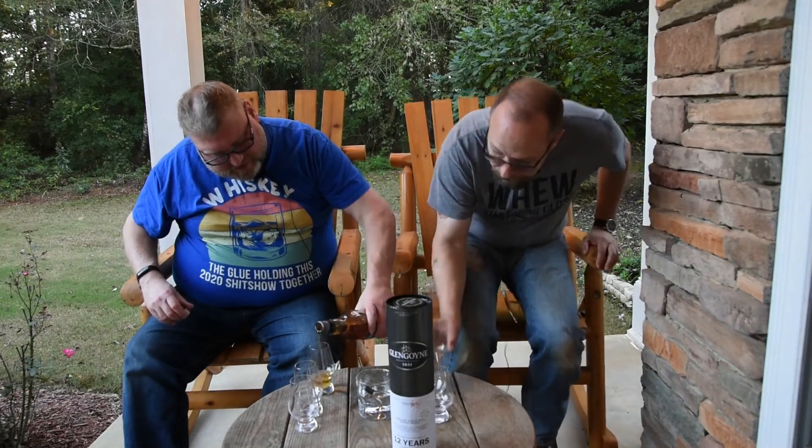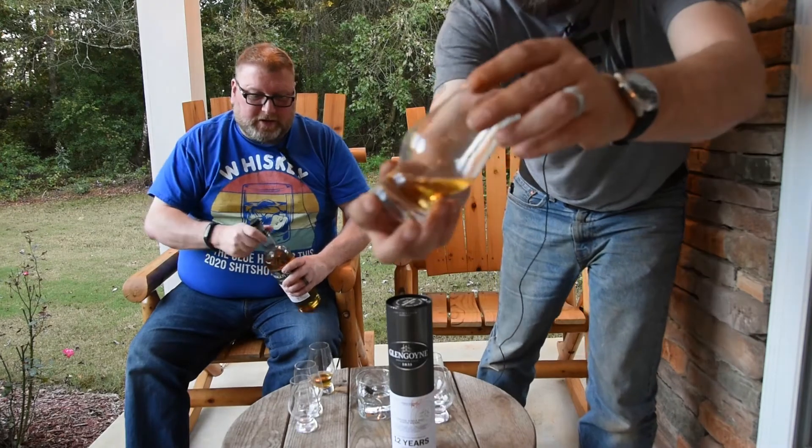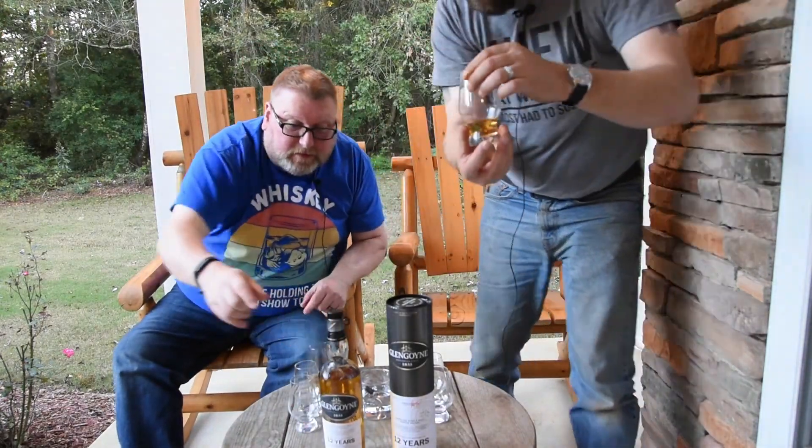I'm also going to do a drop of water in this after we try it neat, which is especially relevant with the non-chill filtering — I bet there's something the water will bring forward. Let's do a decent pour. Really nice color again — for natural coloring that is absolutely gorgeous. It's got great glass cling; it really just clings to the glass and stays there. So this one's going to linger on the palate. That's the first Highland I've ever had that looks like that in a glass as far as the cling goes.